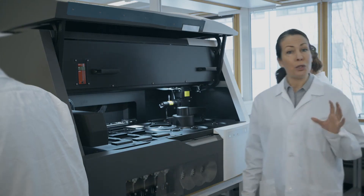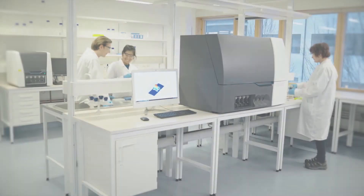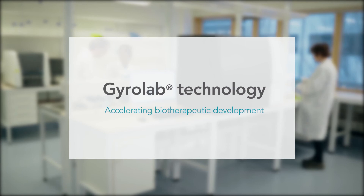So, if your job is to reduce project timelines, if you want to speed up immunoassay development and increase sample throughput, we can help you get there. Gyrolab Technology — accelerating biotherapeutic development.